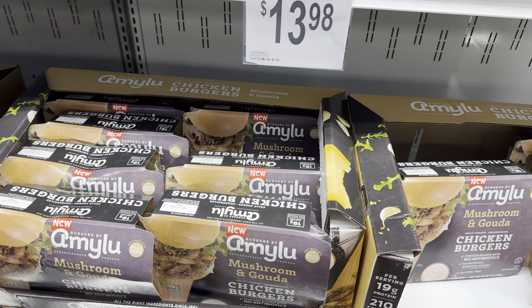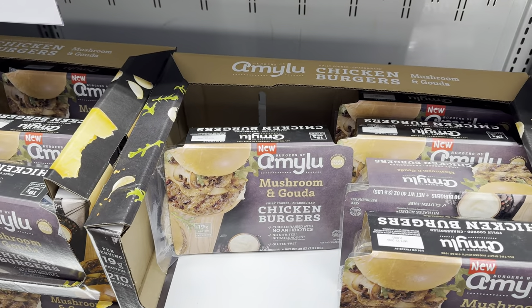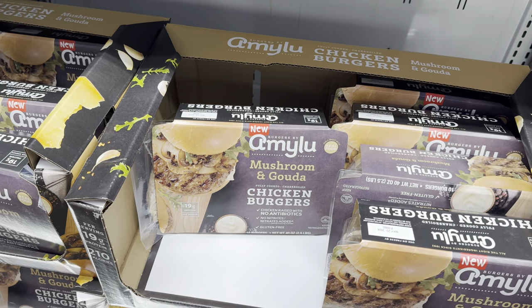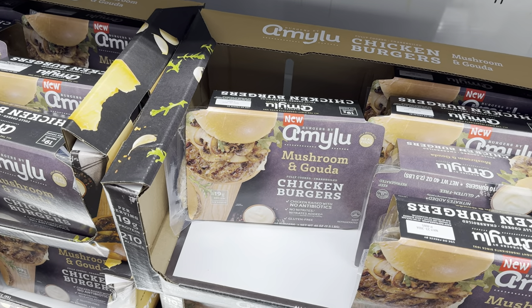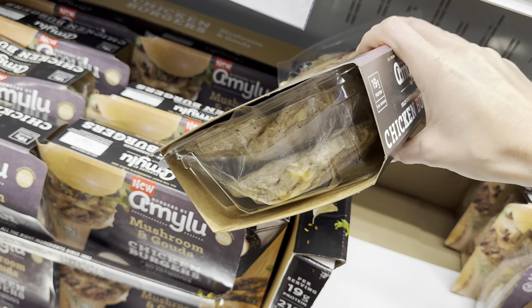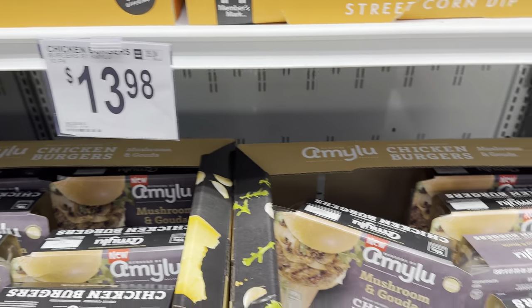This one I'm not there for, but I'm going to tell you about it because you might be. Amy Liu has made some burgers made with only real food — mushroom and Gouda chicken burgers. Chicken raised without antibiotics, no nitrates added, gluten-free, 19 grams of protein, and you get a 10-pack of burgers. So dinner at your house, except don't invite me — I'll be there for dessert though. $13.98 for the 10-pack.